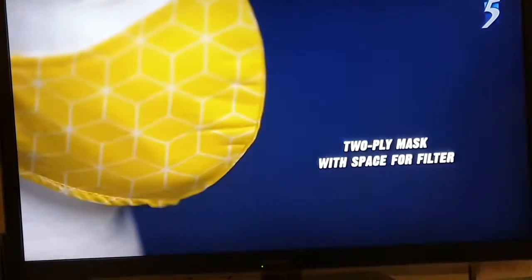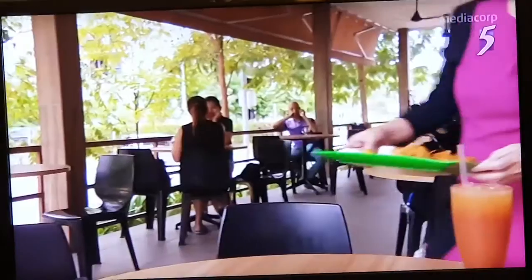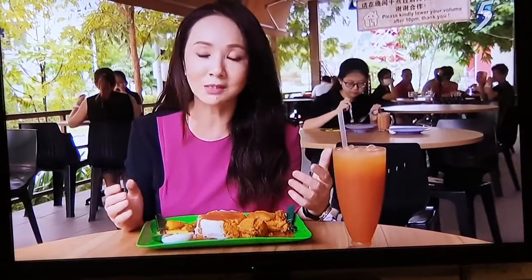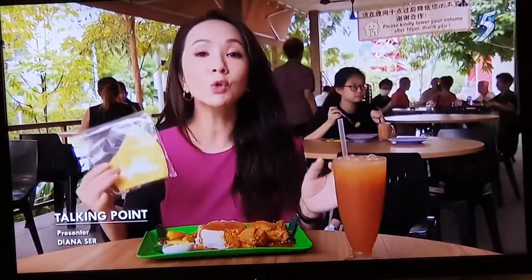That leaves me with a two-ply mask with space for a filter. Wearing a mask is sometimes uncomfortable and can lead to skin problems. I feel there's really no need to pay for an expensive mask that claims to kill the coronavirus. For me, I will stick to a two-layer cotton mask.